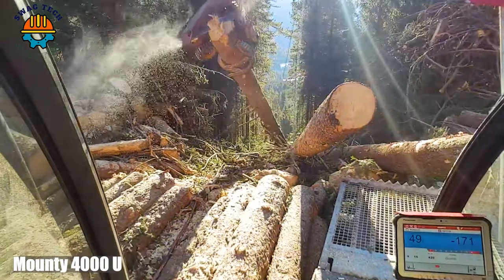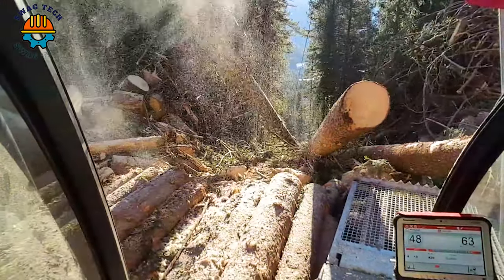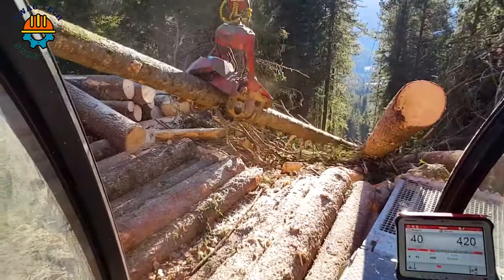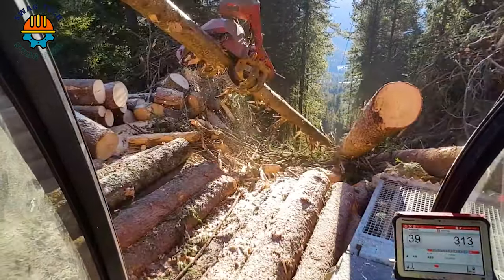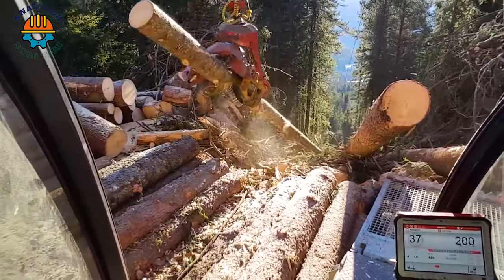Witness the Mountie 4000U with lift liner and Woody H61, a dynamic duo transforming the art of woodworking. With unparalleled precision, this machine efficiently converts large logs into small pieces, redefining efficiency in the forestry sector.